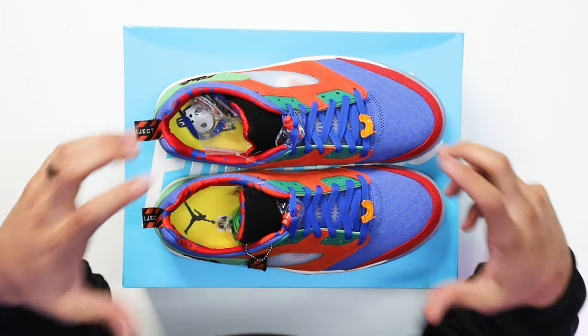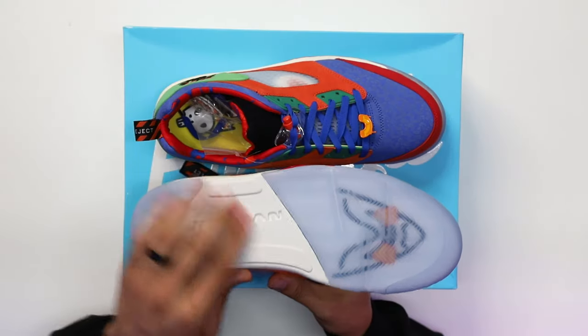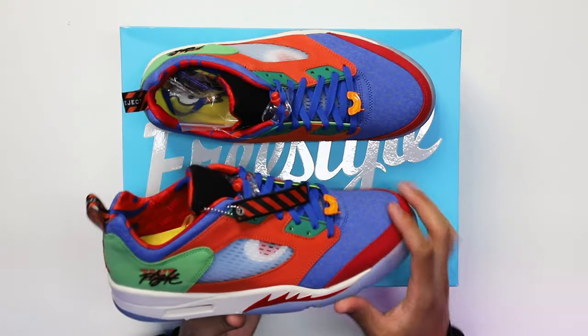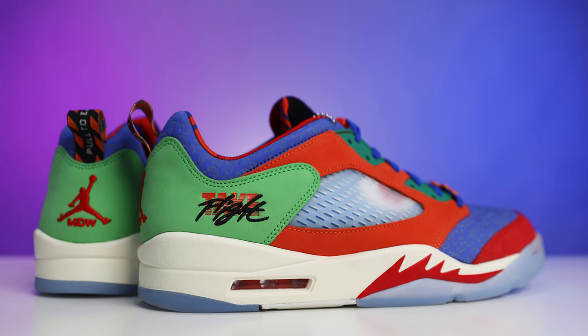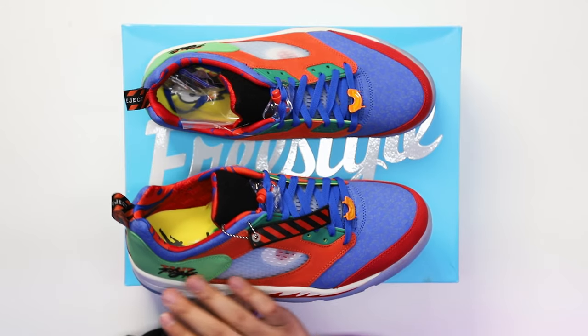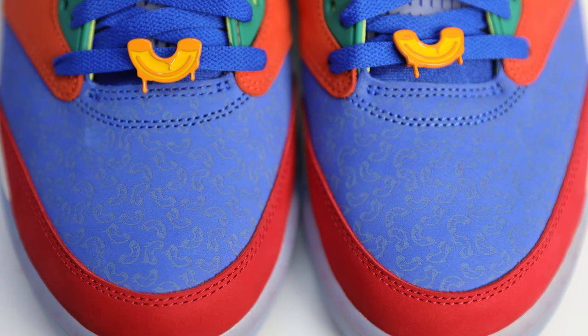Now that you know a little more about Doernbecher and Michael, let's start breaking down the details, materials, and everything that comes along with this shoe. Starting with the bottom of the foot, you have your classic Air Jordan branding in the center in all white, then translucent iced-out sections on the front and back. Going up to the midsole, you got an all-white paint with red shark teeth on the front, and inside the foot you have an orange air unit.